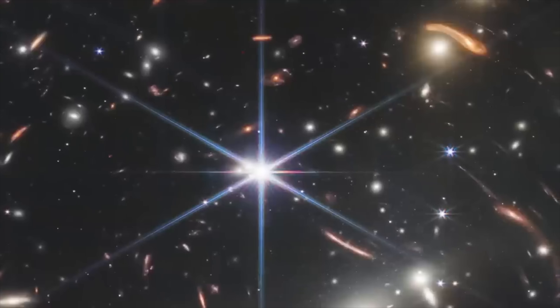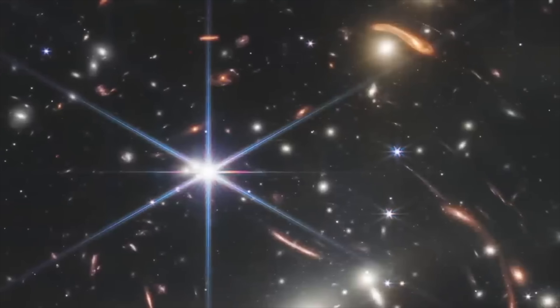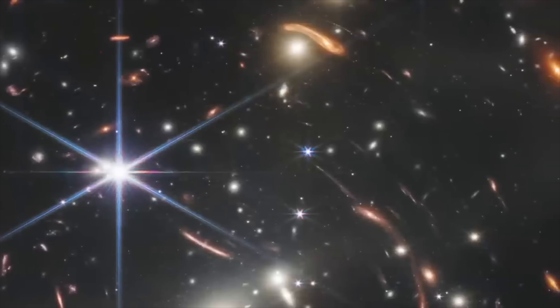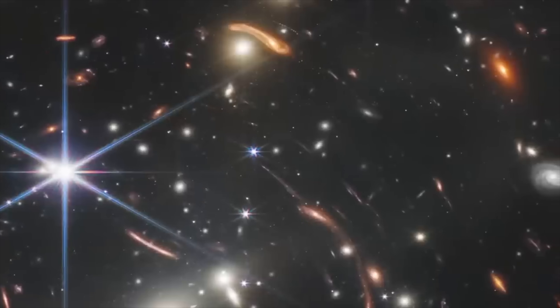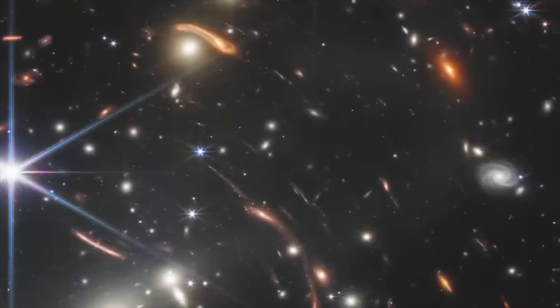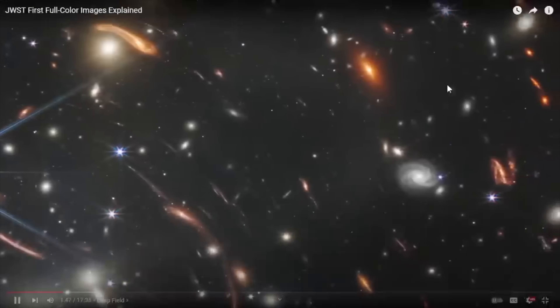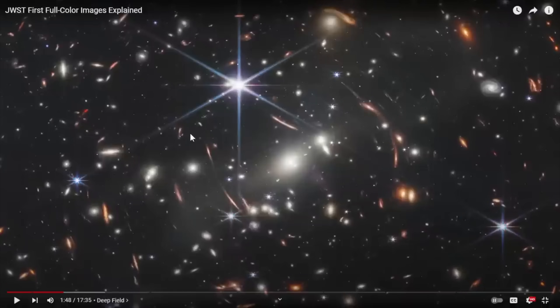In the deep field image, you've got lots of other fainter galaxies that are farther and farther away. The redder they look, probably the farther away they are. In many cases you're seeing galaxies where the light has been traveling for over 13 billion years to reach us — a stunning image. Makes you feel awfully small.